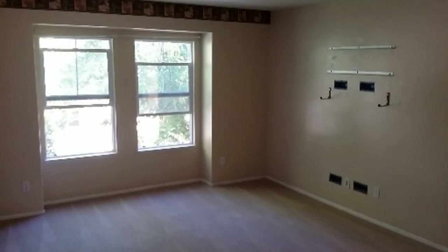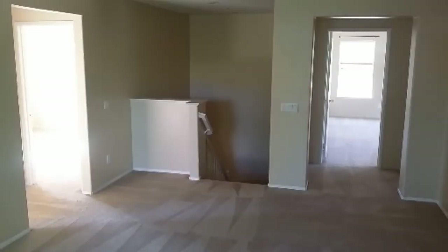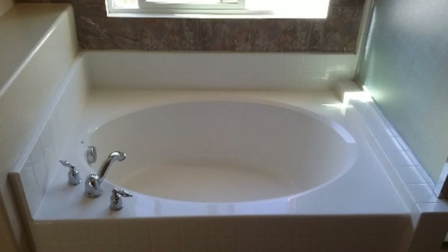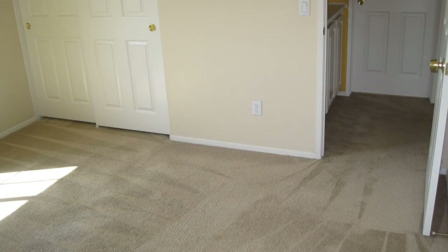Washer and dryer are available for your convenience. The backyard is great for relaxation and outdoor activities. Enjoy access to the community pool. This wonderful house is located just off of Mountain View and Barton in the city of Loma Linda.